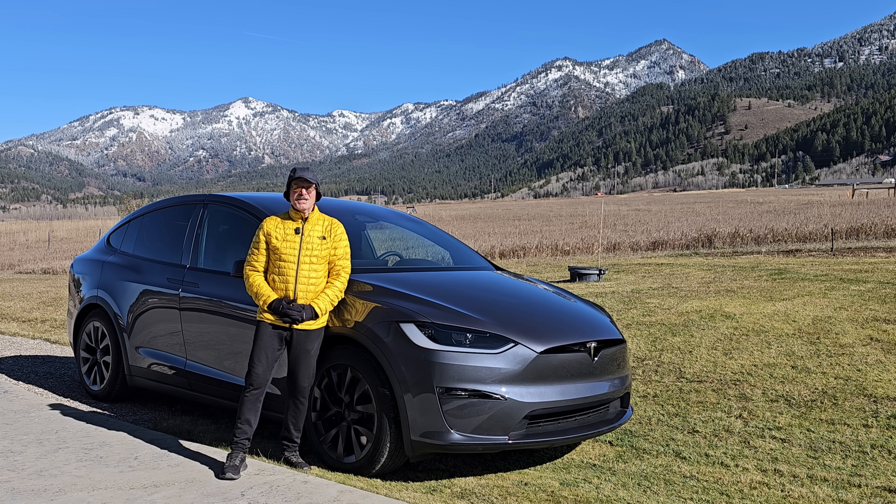Hello everyone, and welcome back to my channel, and happy Halloween. It's a cold October day here in northwest Wyoming.